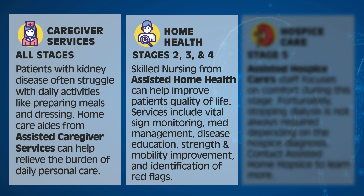Skilled nursing from Assisted Home Health can help improve patients' quality of life. Services include vital sign monitoring, medication management, disease education, strength and mobility improvement, and identification of red flags.